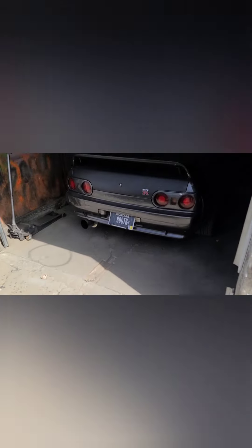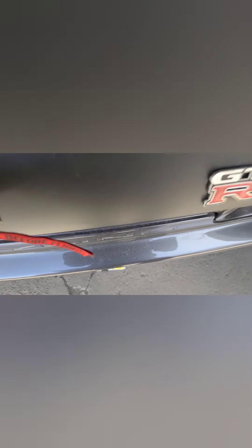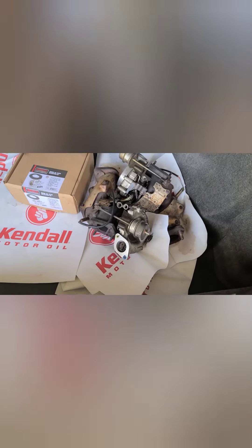We are going to pull the Jeep over there and get some stuff out of the GTR — some of the used parts to sell. It's the closest they've been to each other for a long time. Let's see what we got here — a key, a couple of turbos.